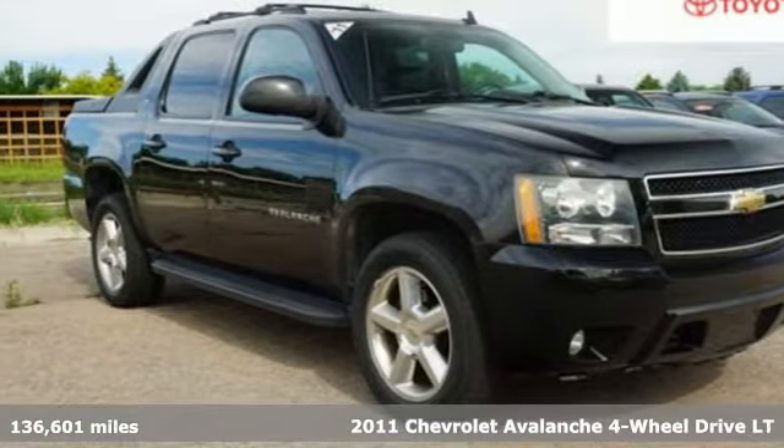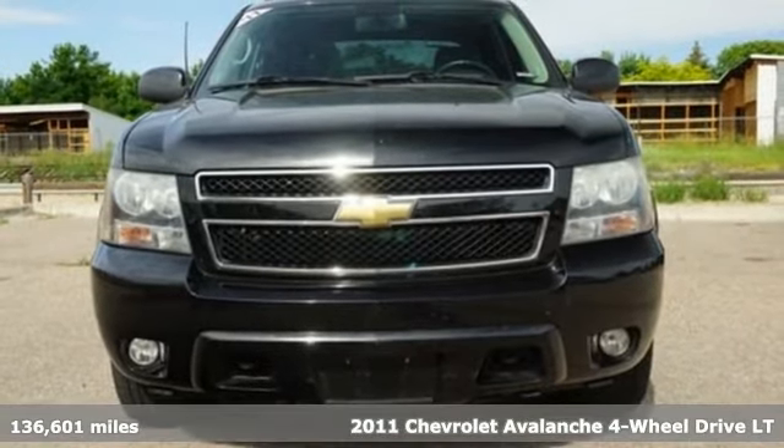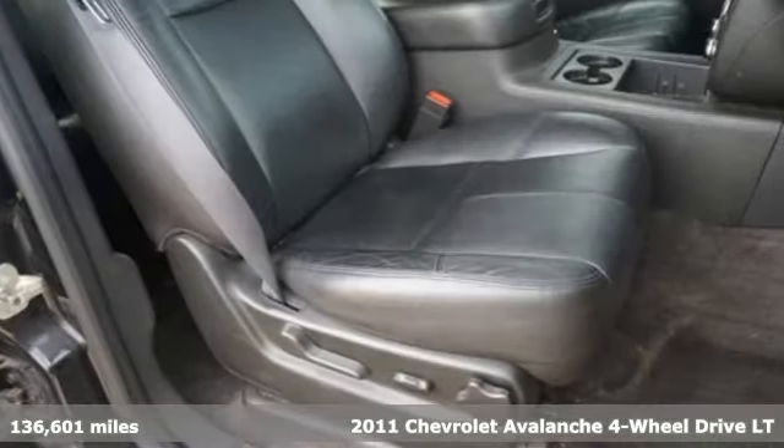Here's a 2011 Chevrolet Avalanche. No matter how the adventure unfolds, you are ready for it with the versatility of this Avalanche.